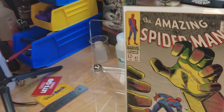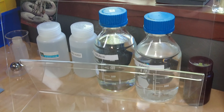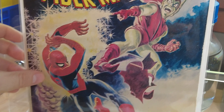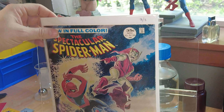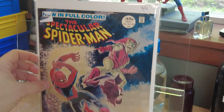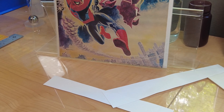Then we have Spectacular Spider-Man number two. I don't mention number one because it was reprinted later in Amazing Spider-Man 117 and 118, so I'm not counting that as a first appearance. But that otherwise wraps up 1968.